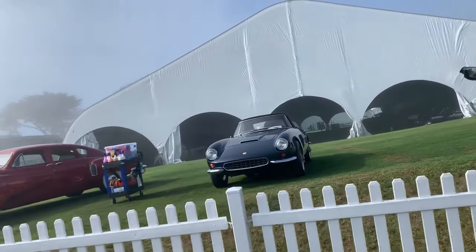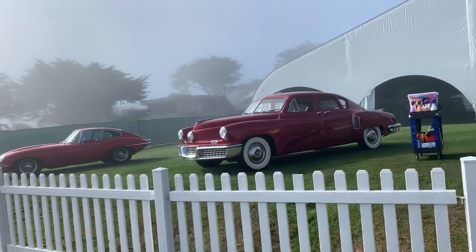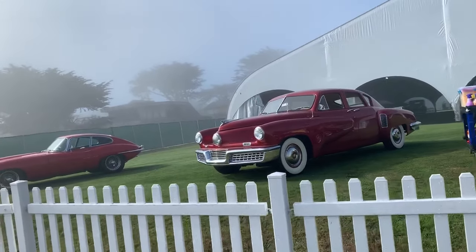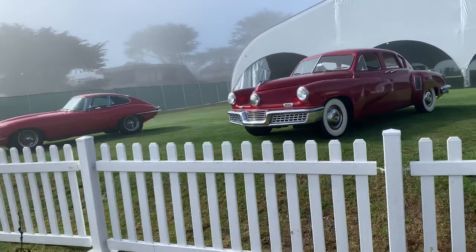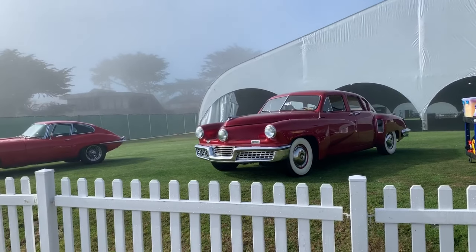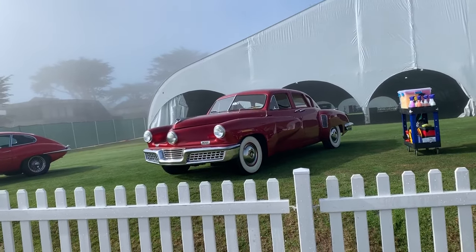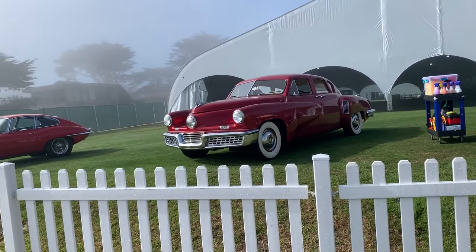Looks like it could be a Fiat or something. Oh my God — it almost looks like the old Tucker Torpedo, but I don't know what that is. Maybe that was one of the big three's answer to the Tucker Torpedo. At that time it was more than three, I guess.